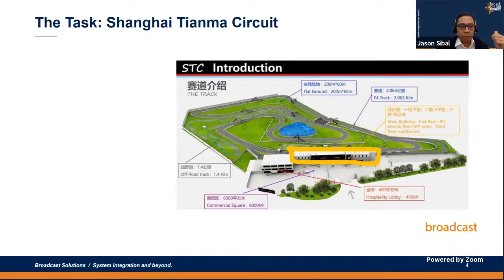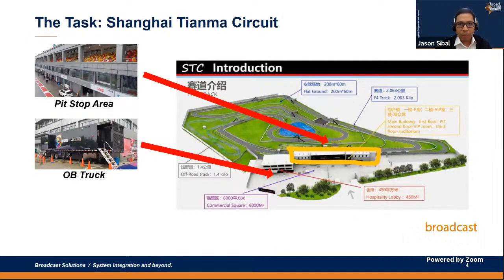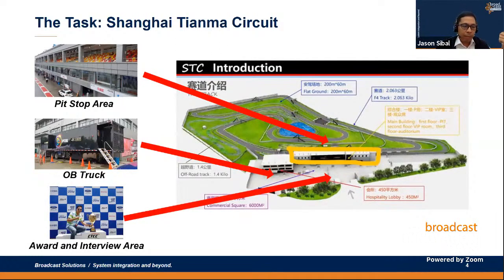During the briefing, three key locations were highlighted. The first was the location of the OB trucks. The second — and of key interest — was the pit stop area, which includes the pit stop room, the VIP room, and the auditorium on the third level. The third was the holding area, where they conduct award ceremonies, interviews, and press and media activities. The requirement was to provide high-reliability wireless camera coverage of the pit stop area, the pit stop room (which is non-line-of-sight), and the holding area.